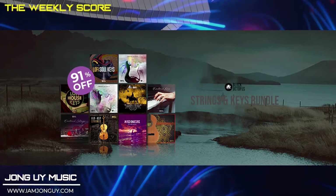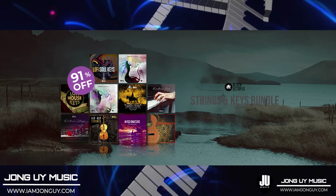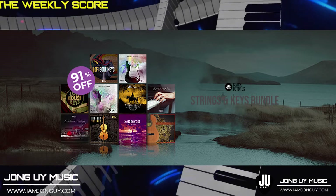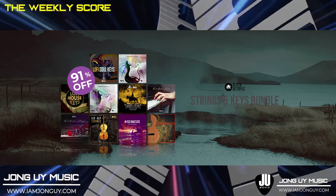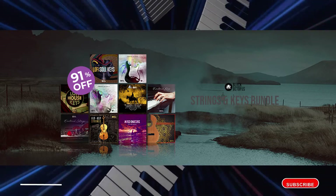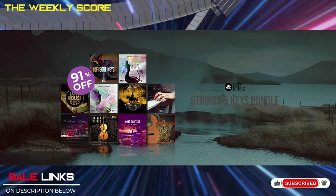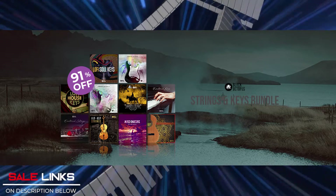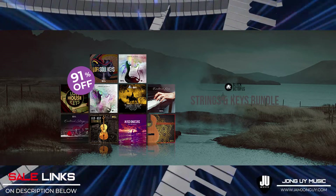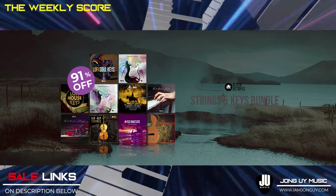Moving on, still here at Audio Plugin Deal. All that and more — the links in the description below will take you straight to Audio Plugin Deals.